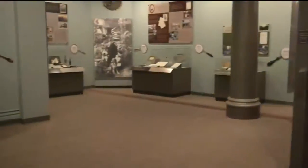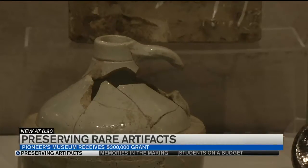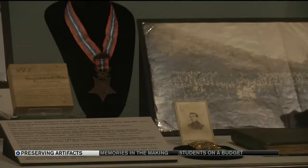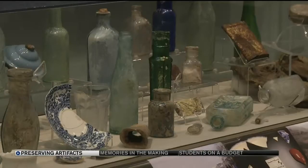Back home and new at 6:30 — the Pioneers Museum in the Springs has been awarded nearly $300,000 in grant money from the National Endowment for the Humanities. The new HVAC system to stabilize an off-site storage facility has been a priority for a long time. Only 1-2% of what the museum owns is actually seen by the public, and the grant money ensures priceless inventory will be available to the community.